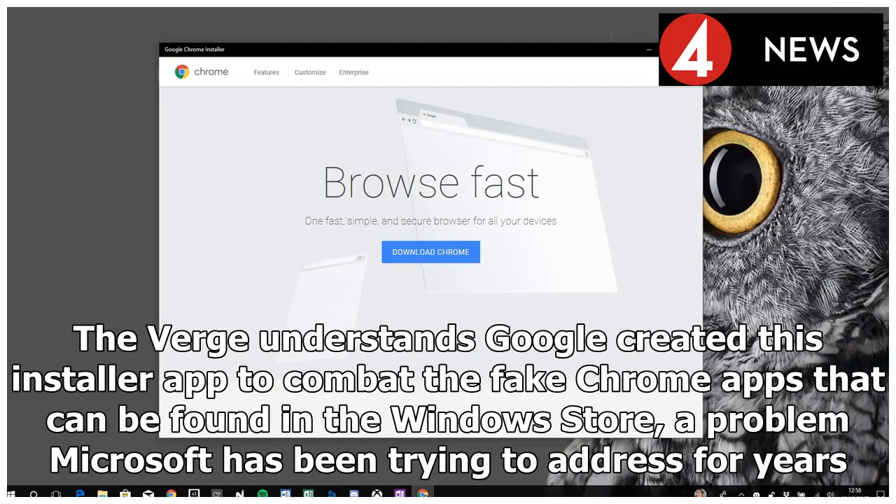The Verge understands Google created this installer app to combat the fake Chrome apps that can be found in the Windows Store, a problem Microsoft has been trying to address for years.